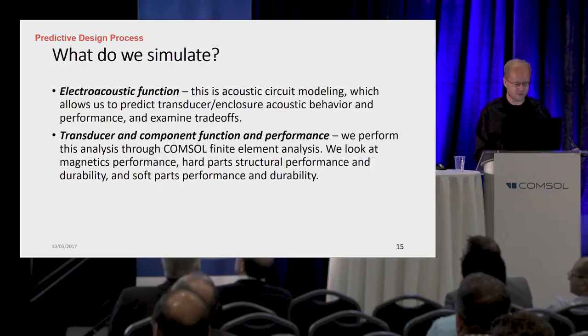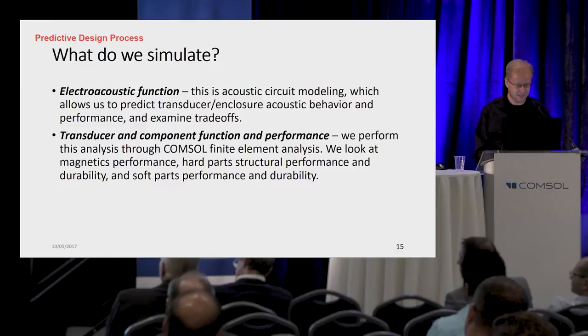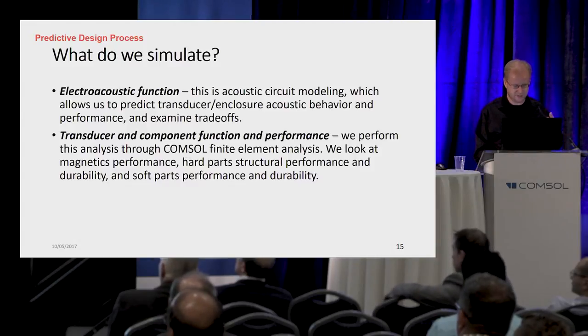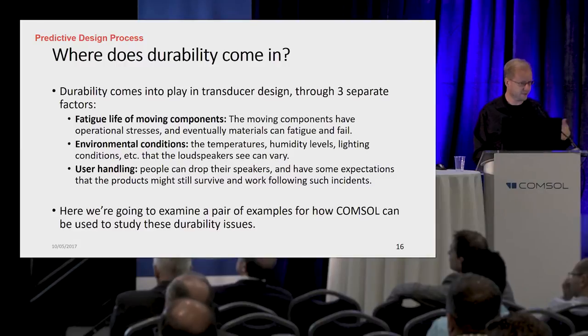In terms of how we approach simulation, we do two different classes: we simulate electroacoustic function — that's basic performance — using electroacoustic circuit modeling which we do a lot in MATLAB. And then we take a look at transducer and component function performance through COMSOL. We look at magnetics performance, structural performance and durability, and soft parts performance and durability. Durability here comes into play because we're talking about fatigue life of moving components. You don't want to have your diaphragm moving up and down and then suddenly break into pieces.